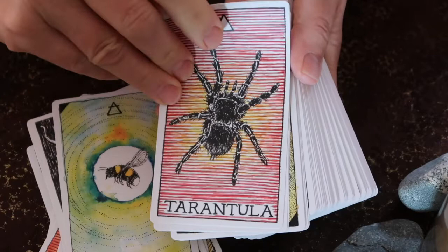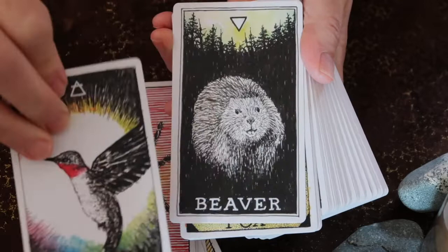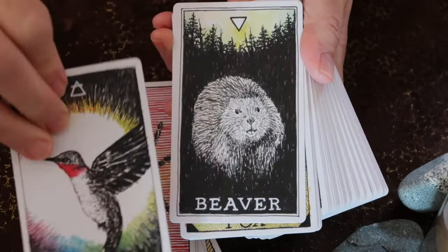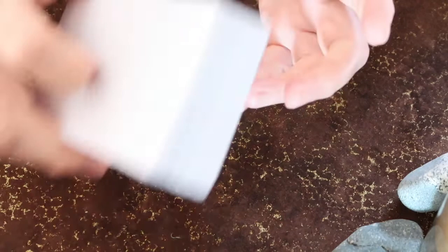I guess what I want to say is these cards are anything but simple. It's taken me quite a bit of time to really appreciate the experience of the creator and all that she has put into this deck. That is my vote for one of the most versatile animal decks.